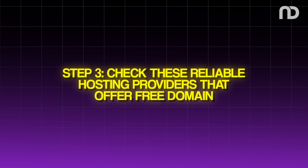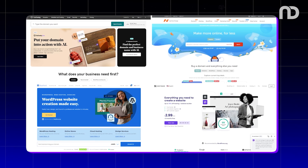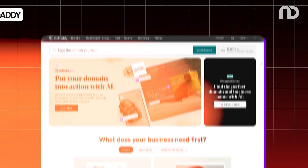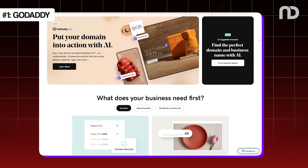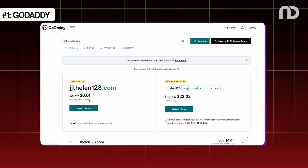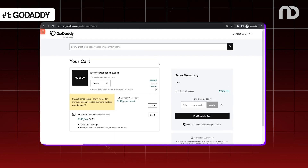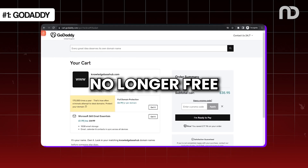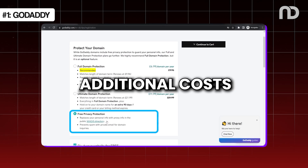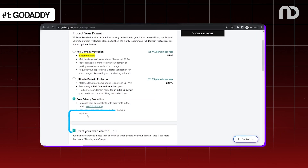Step 3: Check these reliable hosting providers that offer a free domain. Let's look at some of these reliable hosting providers and how their free domain offers work. First, GoDaddy. GoDaddy is one of the most well-known hosting service providers that offers a free domain. When you sign up for a hosting plan with GoDaddy, you can get a free domain for the first year of your domain registration. When your free domain needs to be renewed on the second year onwards, this is no longer free, and you will have to pay for its renewals along with your hosting services. Always check for additional costs such as privacy protection, as it might cost you additional charges each time you renew your domain.